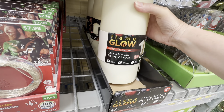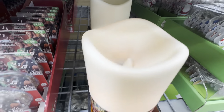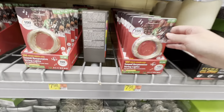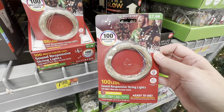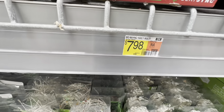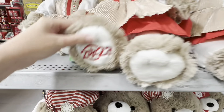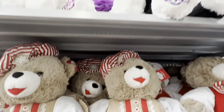That's a big candle — it glows from within. And there are 100 multi-color LEDs sound-responsive string lights — that's cool, $7.98. My grandma every year used to give these out to the grandkids — I always put mine up for display but I don't remember what year mine is. These remind me of her when she gave them to us grandkids.